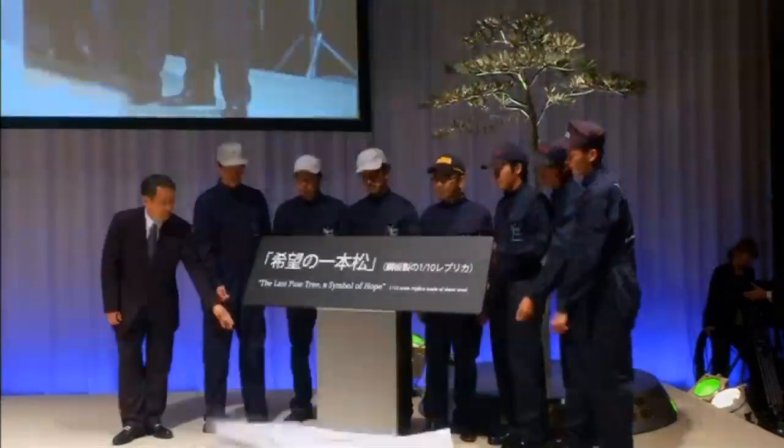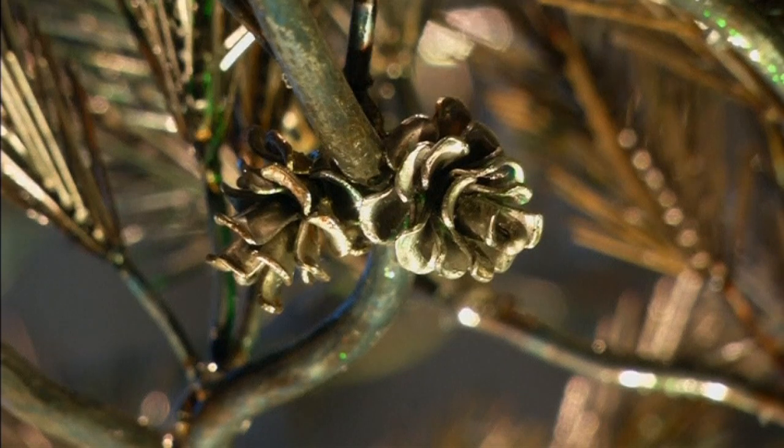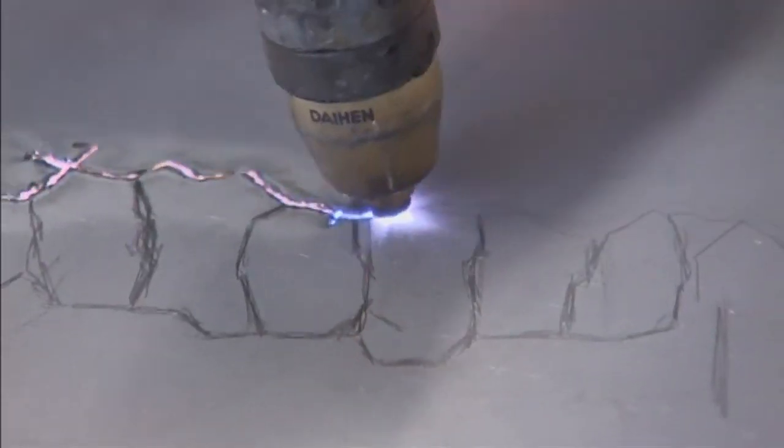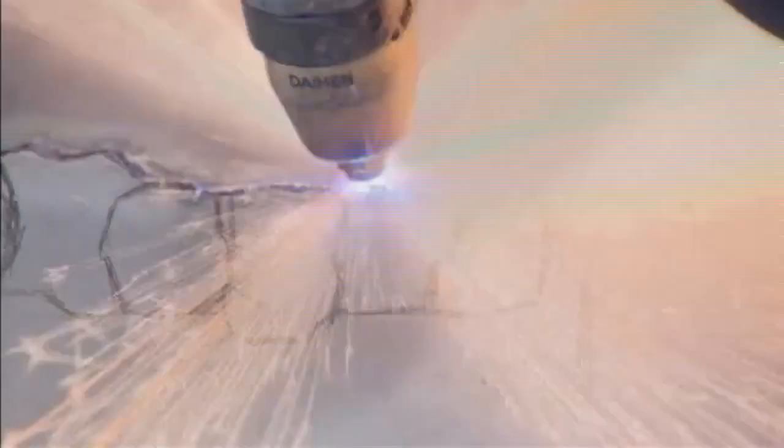That's what automakers in Japan did when they crafted this metallic pine tree as a symbol of survival and unity after the devastating tsunami two years ago. Parts of the tree were crafted from scrap metal taken from wrecked cars that were swept into fields by the tsunami, which claimed thousands of lives.